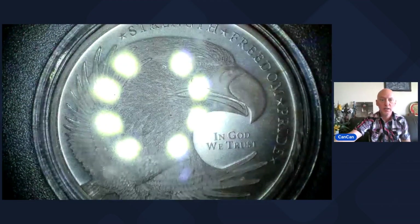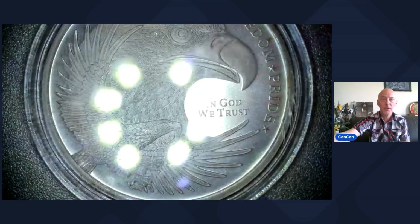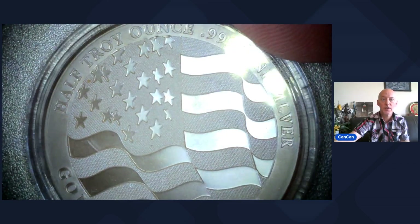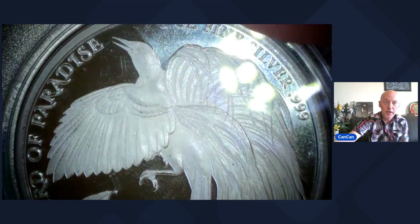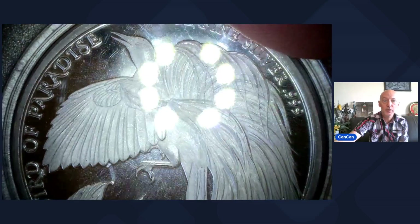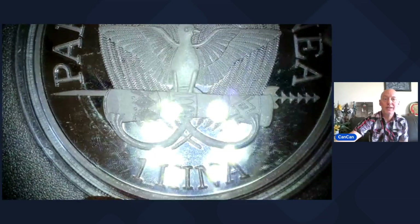Lot 24 — the Golden State Mint. This is a half Troy ounce — it's the Double Eagle, Strength, Freedom, Pride, and In God We Trust, with the U.S. flag on the back. Golden State Mint, one-half ounce Troy, three-nines fine silver. That'll be Lot 24. Lot 25 — this one's really sweet. This is from Papua New Guinea — Bird of Paradise, one ounce Troy, three-nines fine silver. One Kina. That's Lot 25.